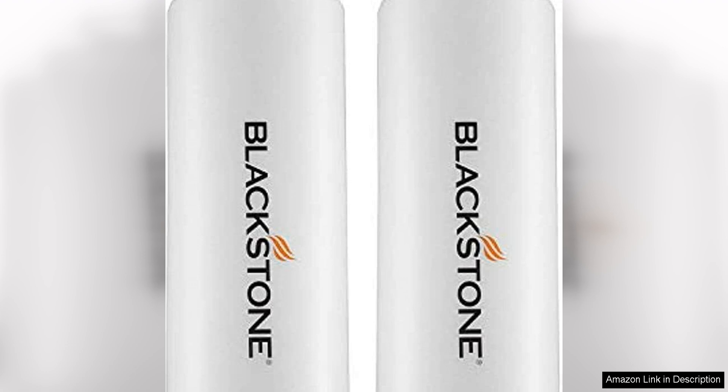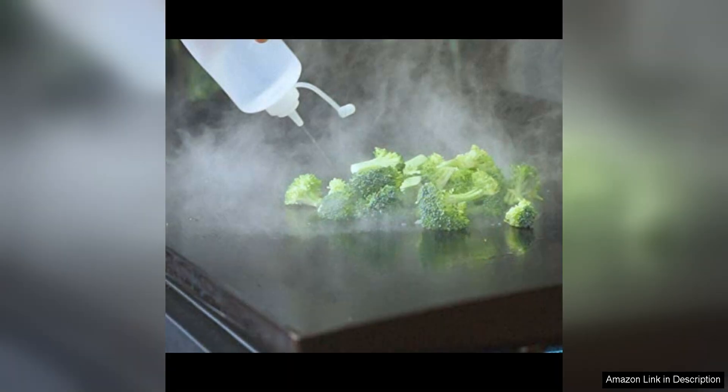One of the standout features of these bottles is their leak-free design. The lids are designed to create a tight seal that prevents any leaks or spills, making them perfect for storing liquids that can be messy if not properly contained.